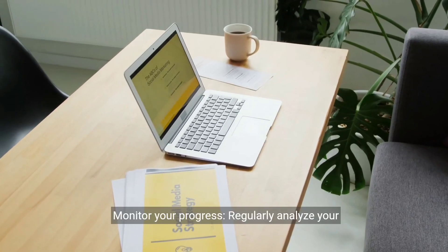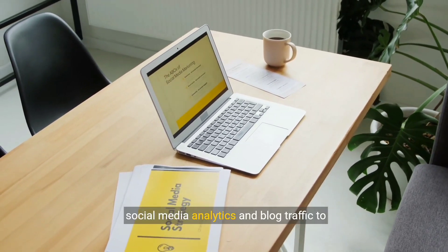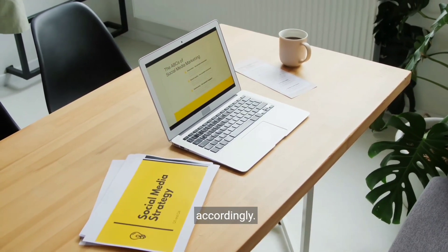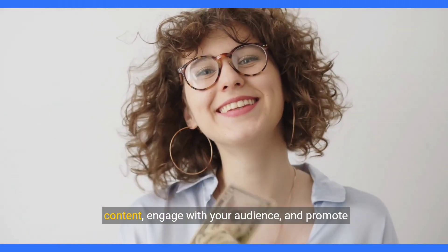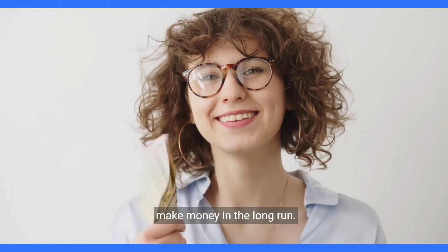Step 14: Monitor your progress. Regularly analyze your social media analytics and blog traffic to understand what works best and adjust your strategy accordingly. Step 15: Stay consistent. Continuously create valuable content, engage with your audience, and promote Shein products to grow your online presence and make money in the long run.